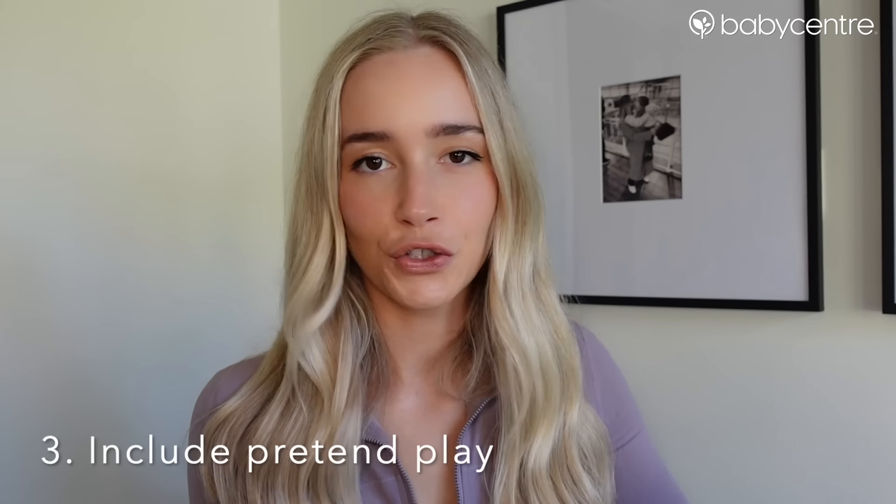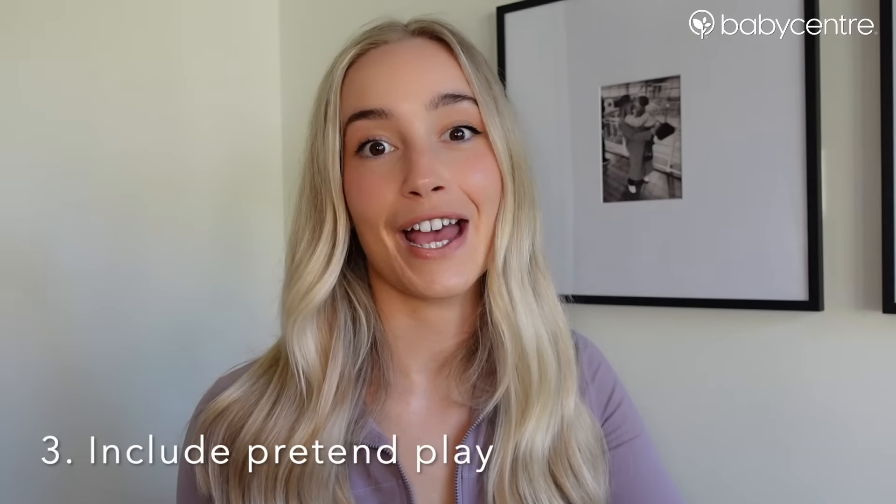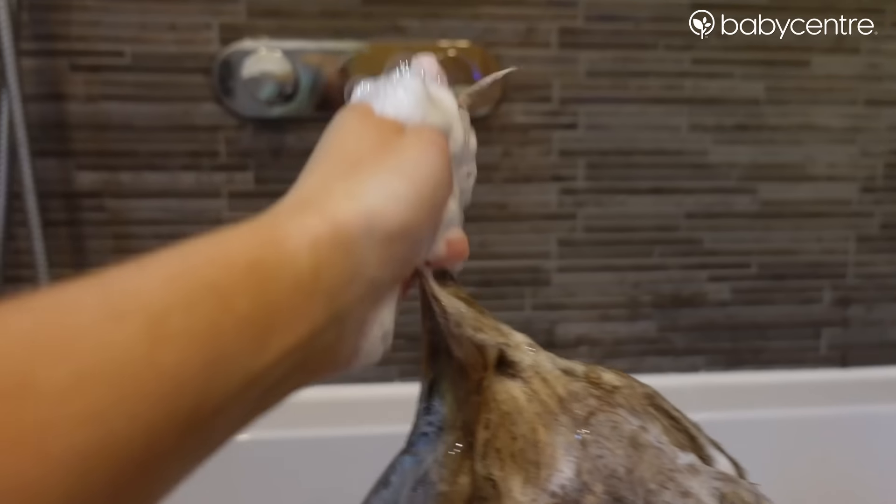The third thing is to include pretend play. Play is essential for your toddler's overall development. We just play hairdressers — sometimes we go for a crazy little bubble beard, sometimes we do crazy hairstyles.